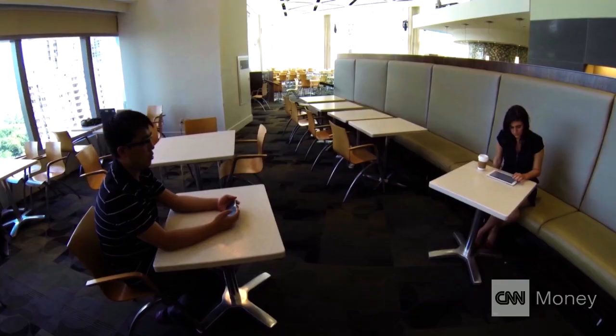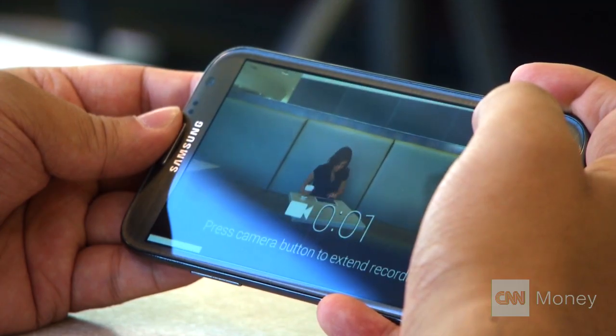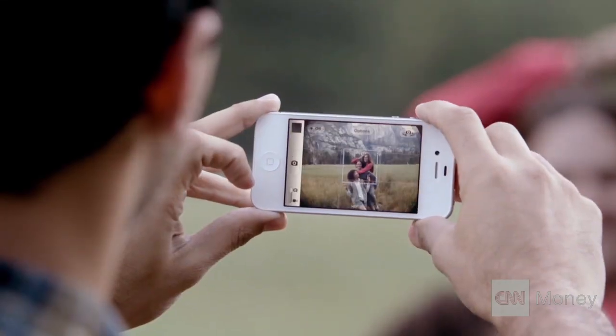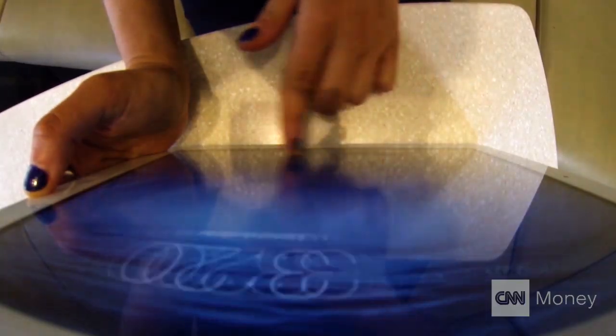Welcome to a brave new world. Ten feet across from you, a hacker could steal your password using new technology. Then you see the screen, you see your finger, then pretty much your passcode is stolen. Using Google Glass or any other recording device like cell phone video, security researcher Xenwen Fu can crack your PIN.